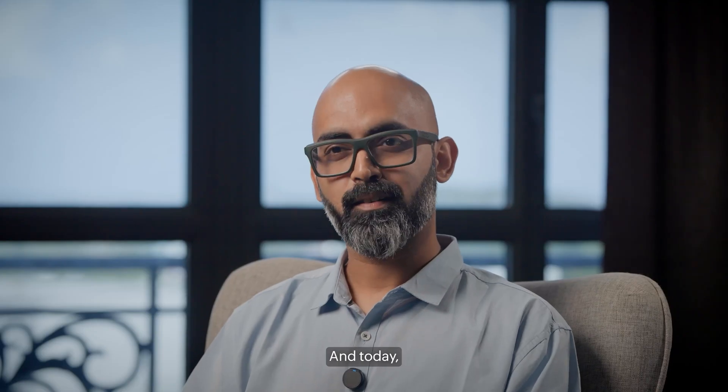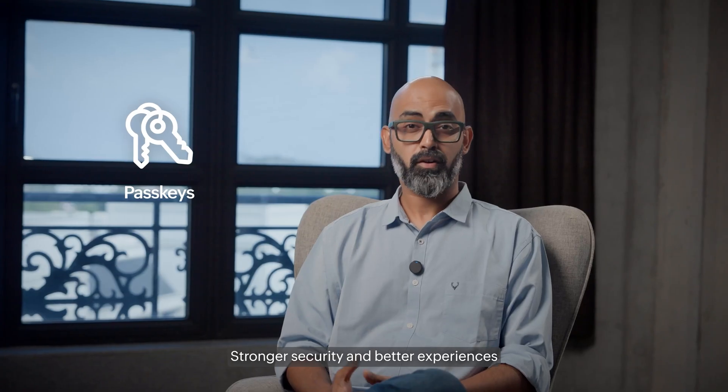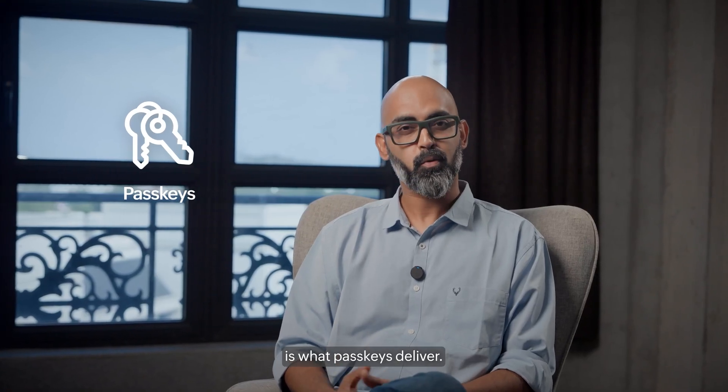And today, we're excited to bring Passkey support in Zoho Vault. Stronger security and better experiences is what Passkeys deliver.